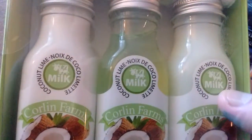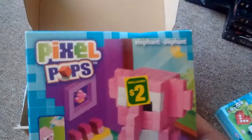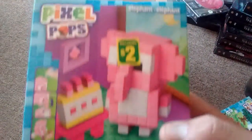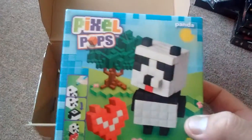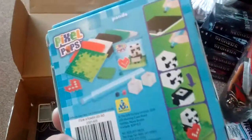This is coconut lime. I'm going to put it right inside. This was in by mistake — I'm going to switch it. This one is Pixar Pop, the elephant one, $2. I'm going to switch it for this one here, which is also $2. Please note the coupon has expired, you cannot use the coupon — I just want to let you know that. I took it out.